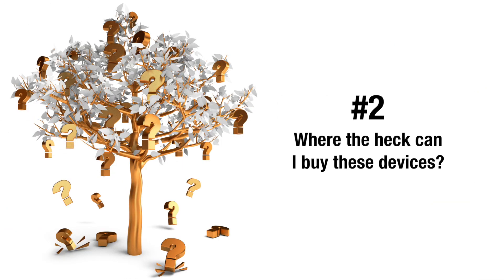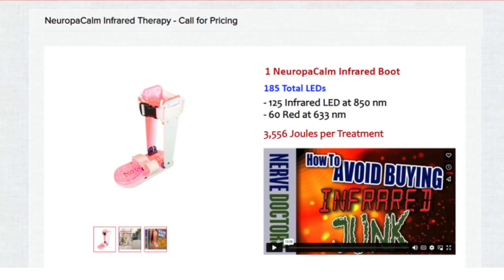Question number two: where can I buy these devices? Doctors who treat peripheral neuropathy will carry them, but not all doctors will sell them. We do carry two different units on our website, neuforia.com. The first unit is a photobiomodulation boot, which is the strongest of all the units we carry and boasts a whopping 3,500 joules per treatment session.